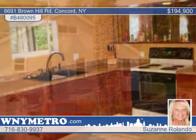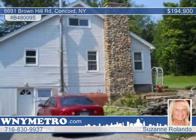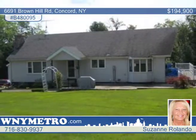A beautifully landscaped yard impresses with a pond. This home is a must-see, so schedule your showing with Suzanne Rolando today.